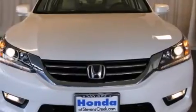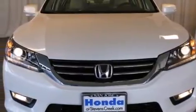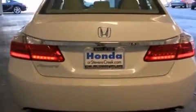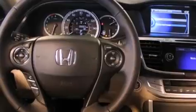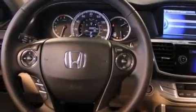All of the following features are included: a power moonroof, a premium audio system, cruise control, a CD player, a leather-wrapped steering wheel, a passenger side vanity mirror, side impact airbags, air conditioning with automatic climate control, and an auto-dimming rearview mirror.